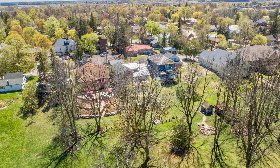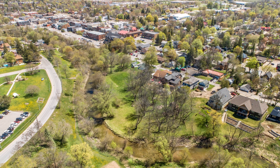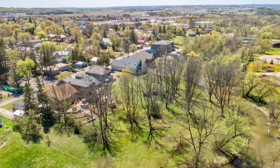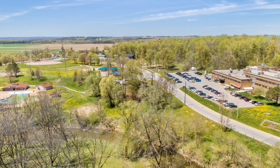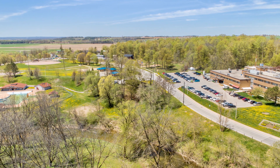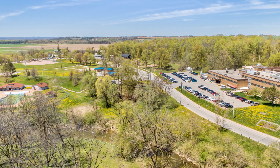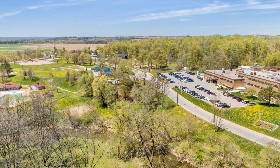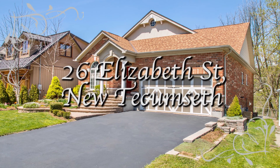This incredible unique home is set on a quiet street just minutes from the bustling quaint downtown of Alliston where you can walk to restaurants and shops. You are also just a short walk from the hospital, Riverdale Park — the best park in town — with a splash pad, outdoor pool, baseball diamond, and Sunday night concerts in the park. Come and make 26 Elizabeth your new forever home.